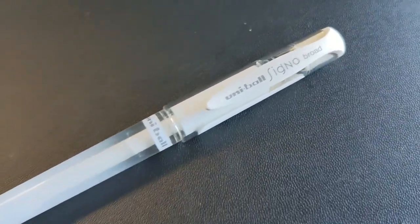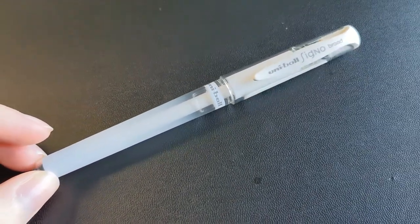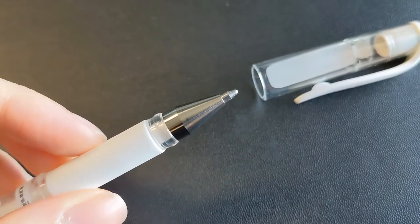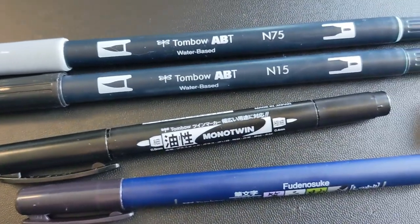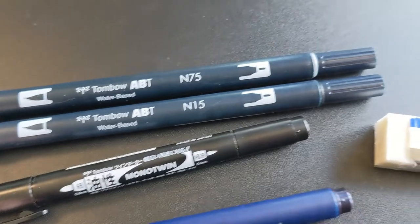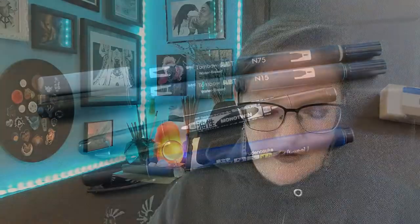Next is a new white gel pen — the Uniball Signo white gel pen — which I've heard very good things about but have never tried myself. I wanted to see how it works in comparison to the Sakura Gelly Roll pens, which is what I typically use for an opaque white gel pen. Then there's this Tombow calligraphy set, which I actually got not for calligraphy but to use as line work pens — I wanted to expand my pen collection. Right now I only use Sakura Micron pens and a brush pen for line work and inking, so I wanted to try some new things.